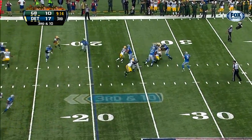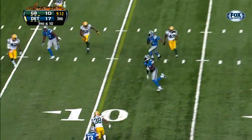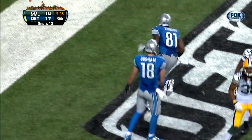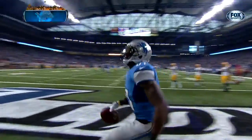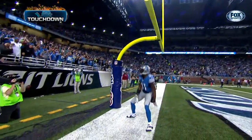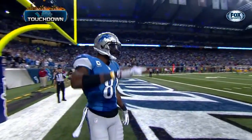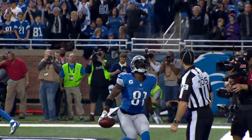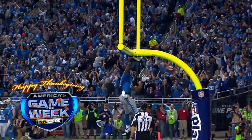Motion is Stafford on third down — backpedals — finds him — the catch — the touchdown! And a good start to the second half for the Lions offensively. What a day they've had.